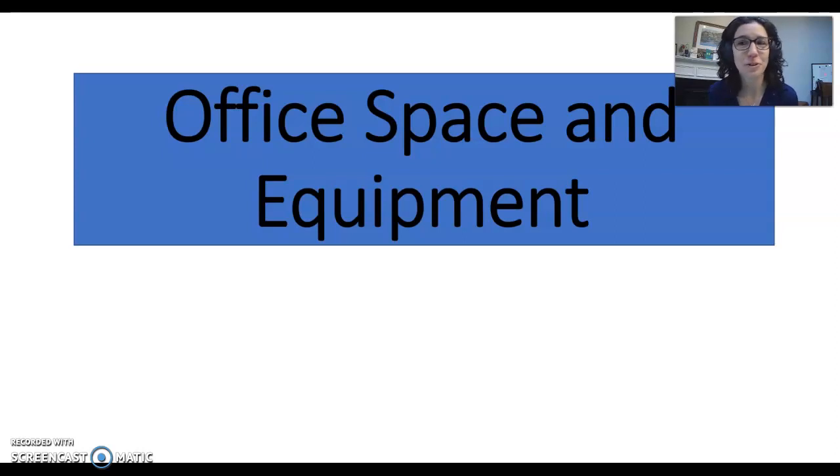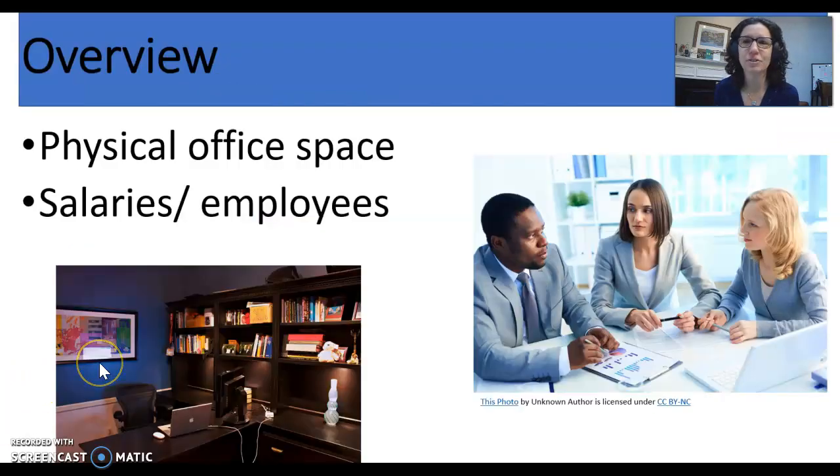Hi everyone, welcome to Unit 9 of the semester. This is a unit where we're going to talk about office space and equipment. I find myself in a really interesting place making this recording because so much of what we have talked about all semester has to be seen through the lens of how our work lives have changed because of the pandemic.